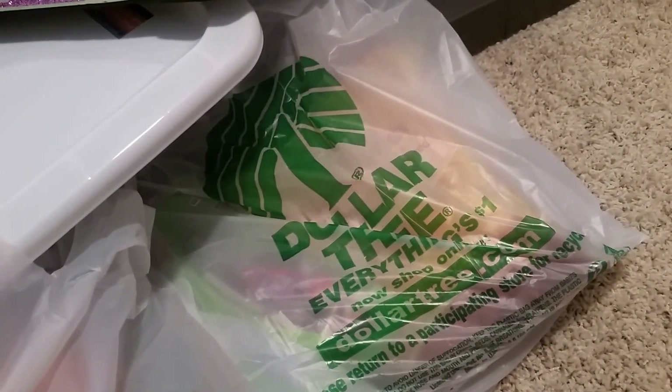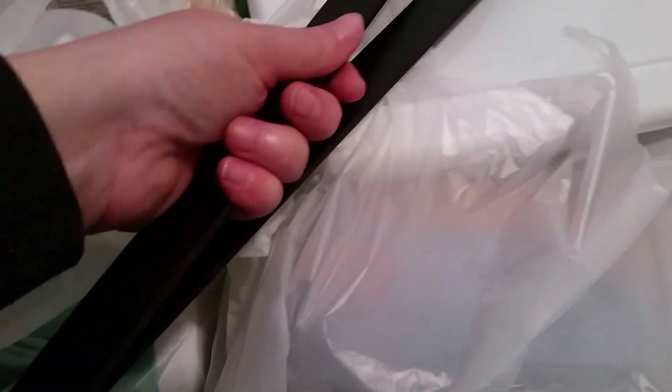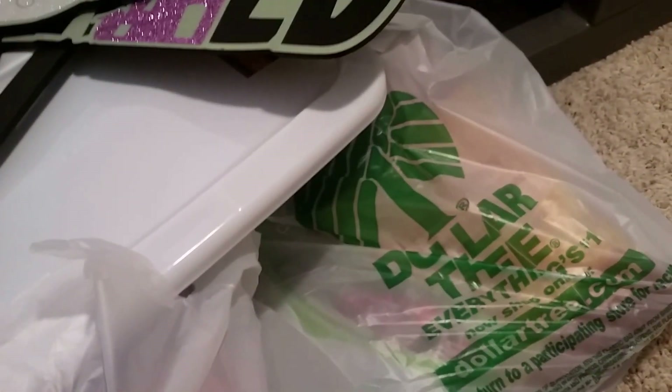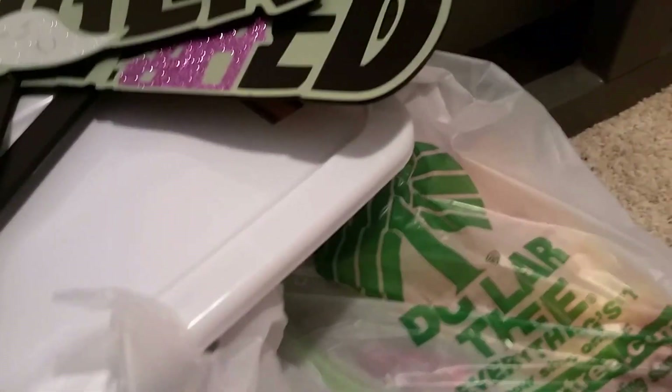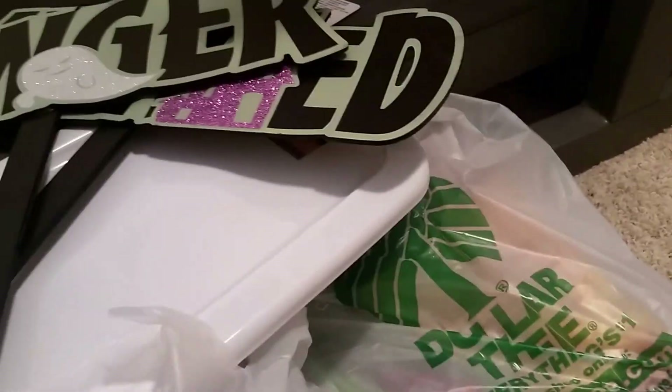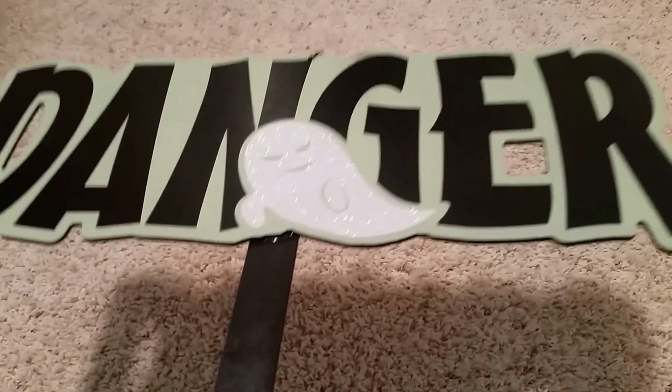Hi everybody, it's Angie. I'm back today with another Dollar Tree haul. I have tons of goodies that I purchased today. I haven't needed to go for a while, so I had to pick up some staples and some things that we needed. A funny story — when I was there, the workers asked where the little one was because that's one of our favorite places to go. We live in a small town, so it showed that they care and pay attention to their customers. So with that, let's get into it.